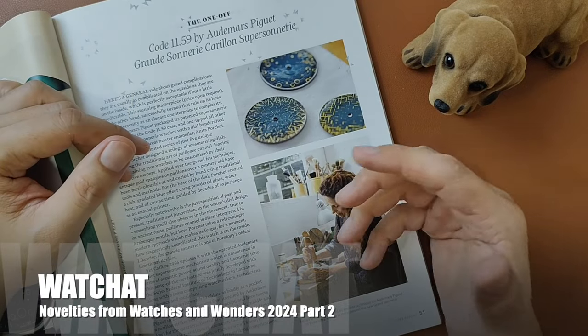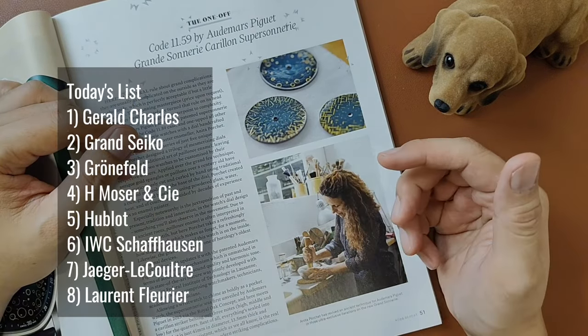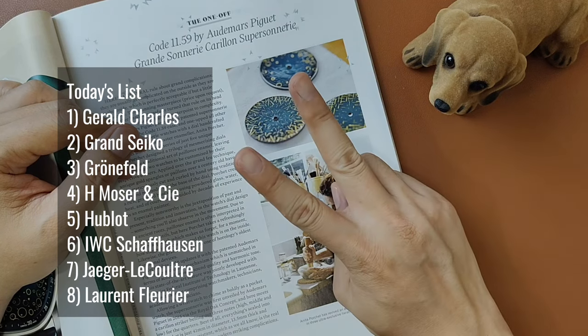What's up people! Welcome back to my channel. Today we'll be chatting about Watches and Wonders 2024 Novelties Part 2.